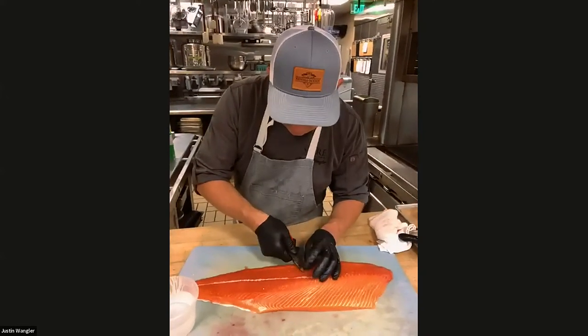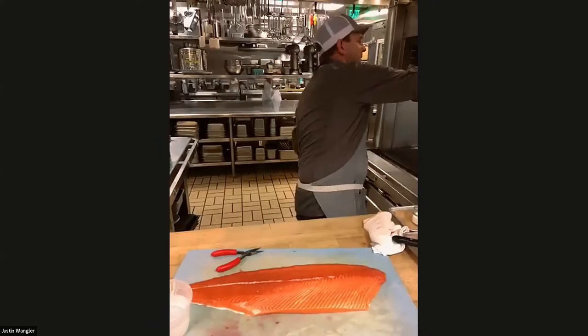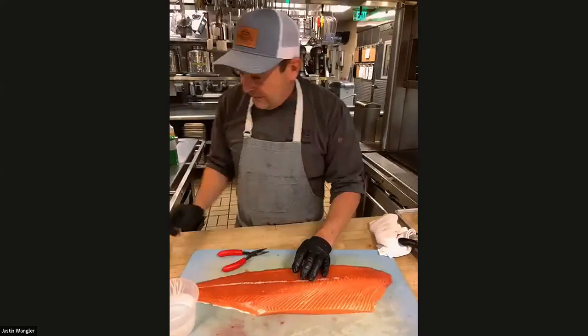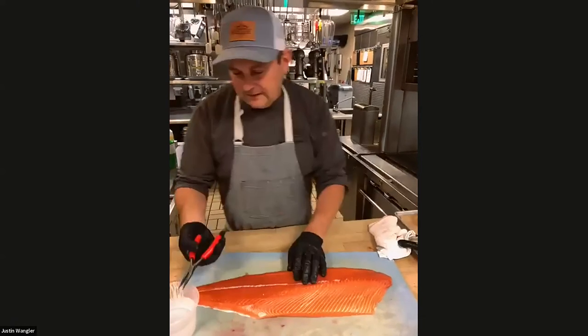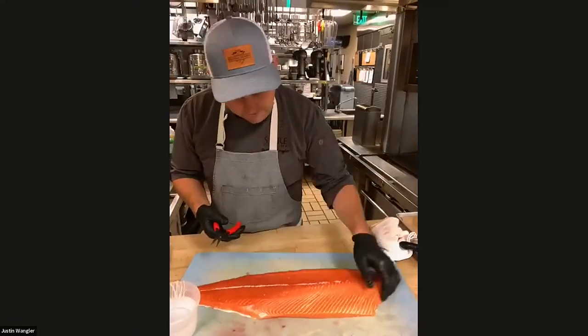We see a lot of chefs using those black gloves — are those special gloves? The black gloves are nice because they're really easy to get on and off and they're not latex, so there are no allergy issues with these ones. They're pretty strong.